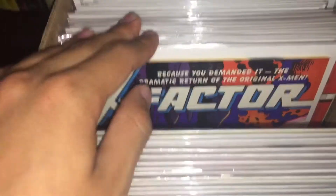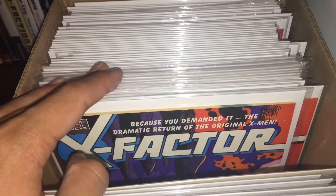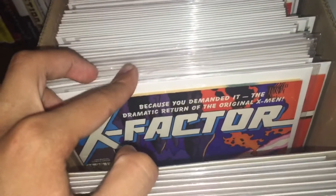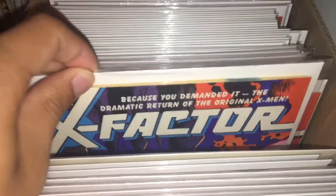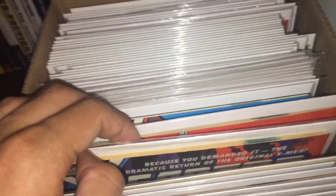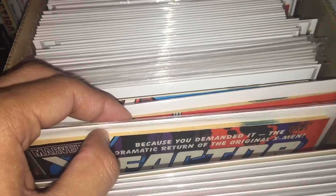Proud to include this, but I've also got a really big X-Factor run. It's broken up into some pieces with some gaps in between, but these will be for sale as well. The number one is around Fine; everything else is near mint — at least Very Fine Plus. All of them have sharp corners; one or two might have some spine roll, but other than that they're in great shape.